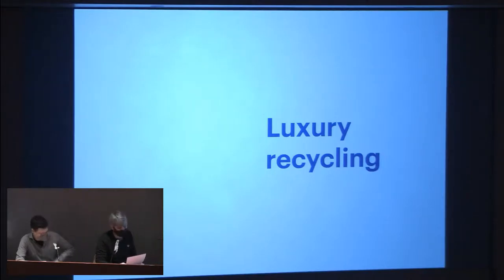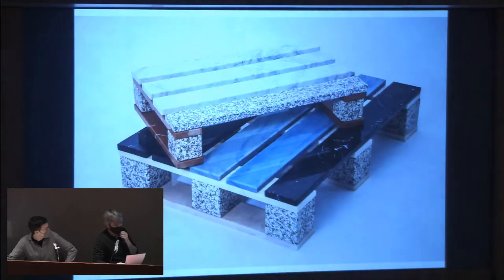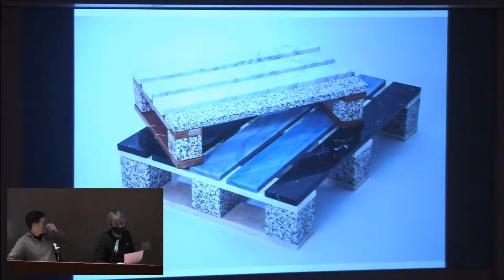Luxury recycling — is that an oxymoron? Can those concepts go together? Our personal approach to product design has a little of this. With that idea was conceived the 'Lookset' — a parodical and paradoxical interpretation of the use of wooden pallets in too many interventions everywhere: as tables, shelves, everything, normally not very well done. It's like a joke and a manifesto: a marble pallet — why is marble less recycling-friendly than wood? It may be more expensive but could be nicer and cleaner. Each piece is joined to others through magnets.